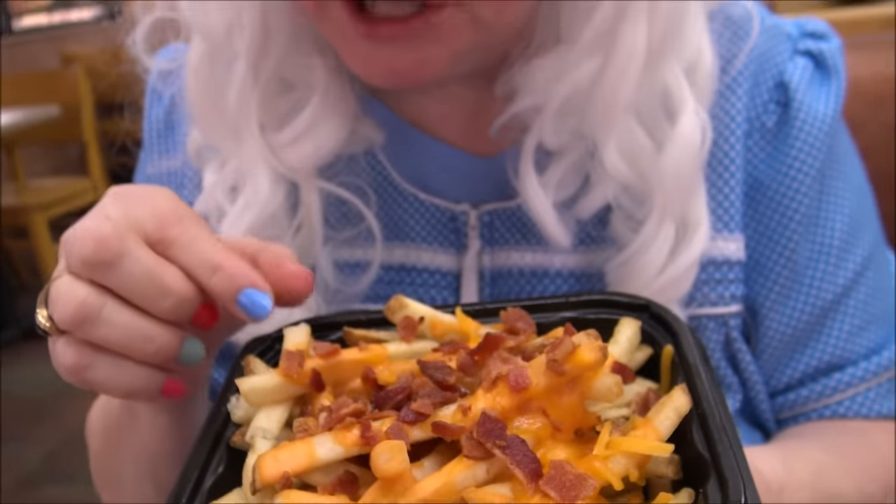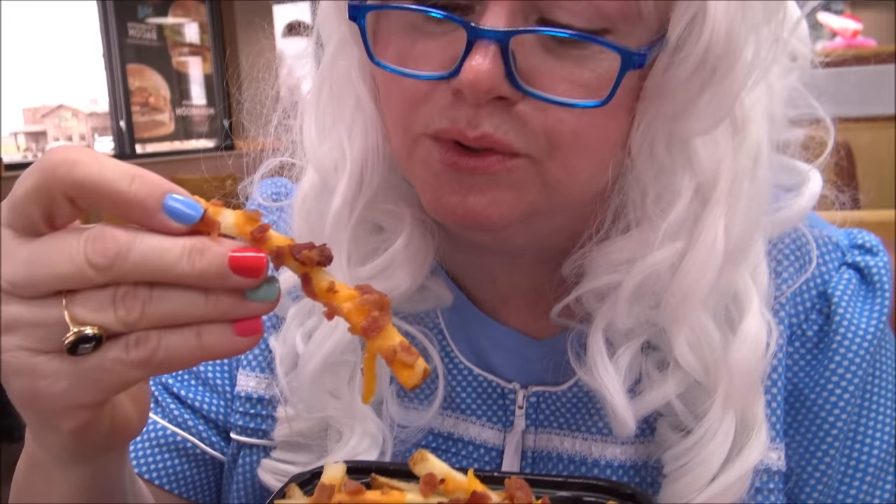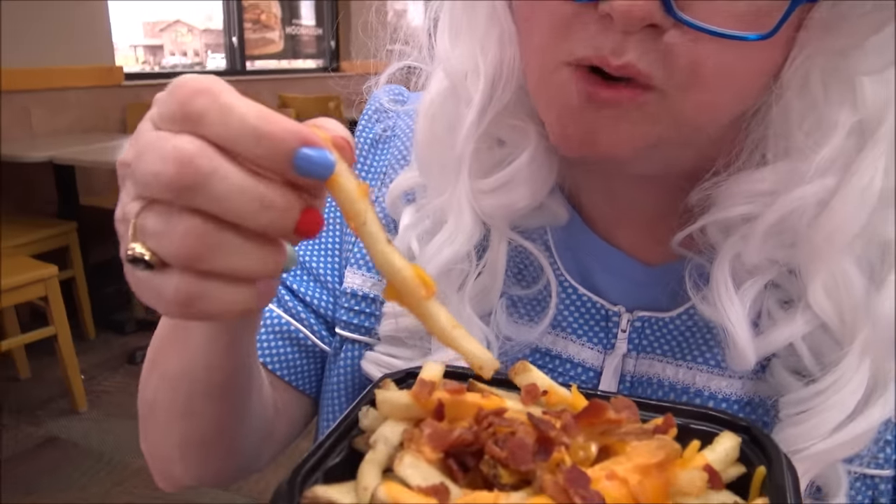Look at these french fries. What would a Baconator sandwich be without Baconator french fries? Yummy. Let's try them. Oh, look at all that bacon. That's very yummy. Granny's gonna have to have some more. Oh, I didn't get any bacon on there. Oh well. Still good.